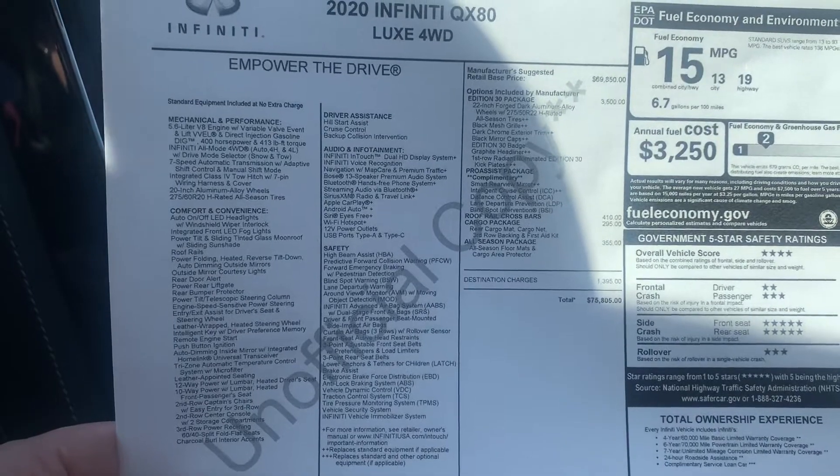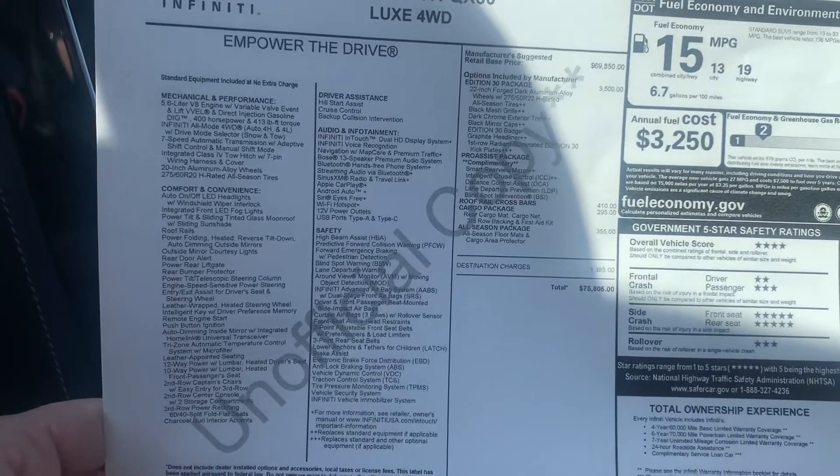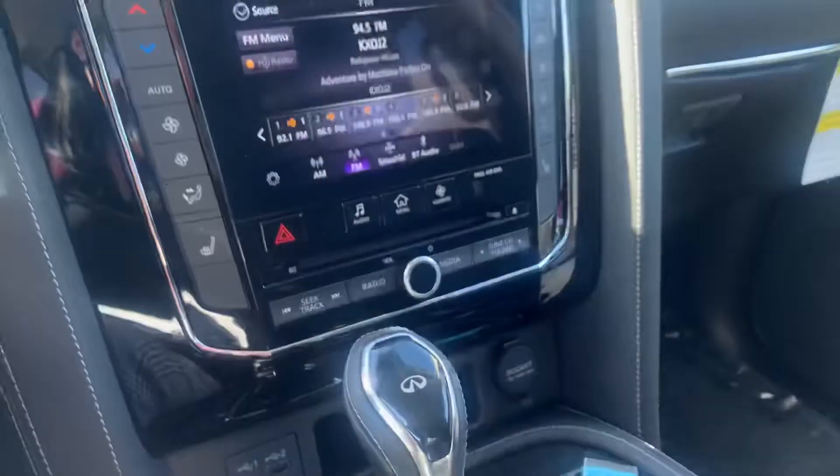So let me know if that is something you are interested in coming out and taking a look at. My name is Amy — you can reach me here at Jackie Cooper. Thank you so much for your time.